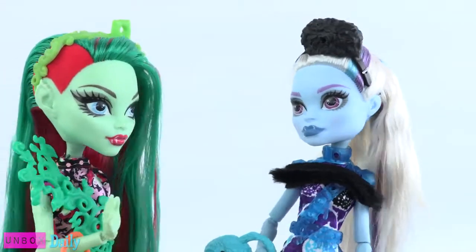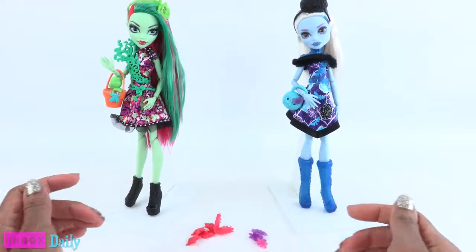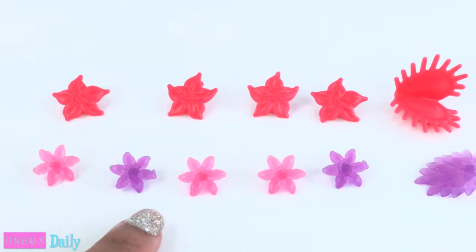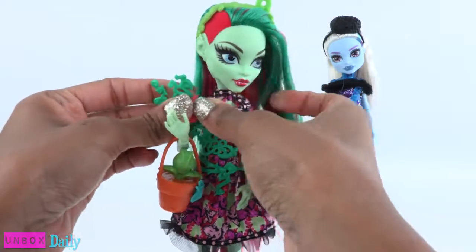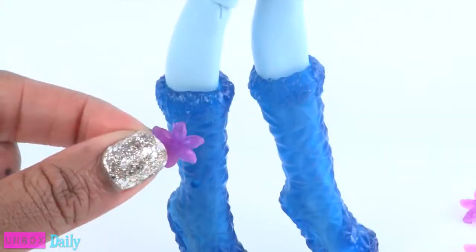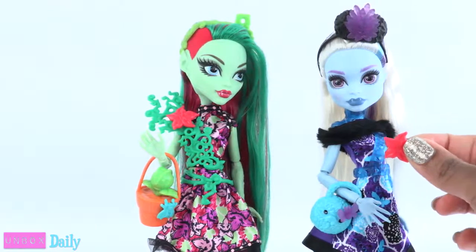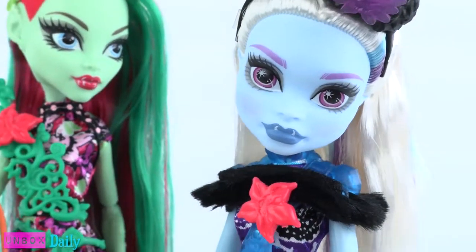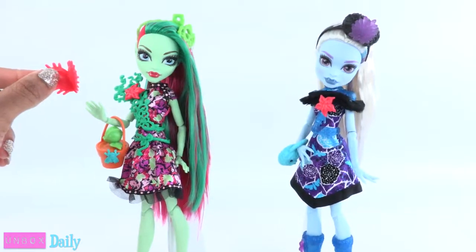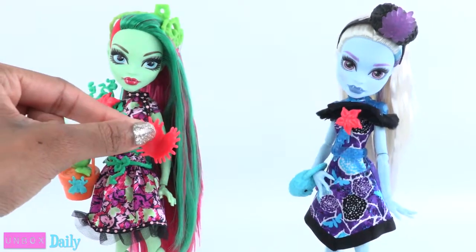Now who's ready to party? We forgot to accessorize. They both have little accessories that snap onto their outfits — headbands, shoes, and purse — so you can mix, match, and rearrange them to create a custom look. What kind of style would look best on these two?